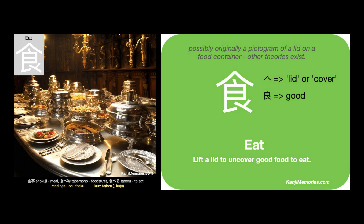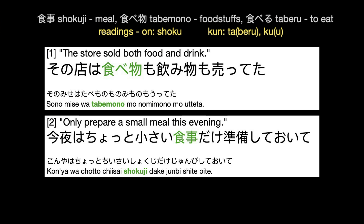Of course, this kanji can have meanings both in eating and in meals and food. So where do we find this kanji used?